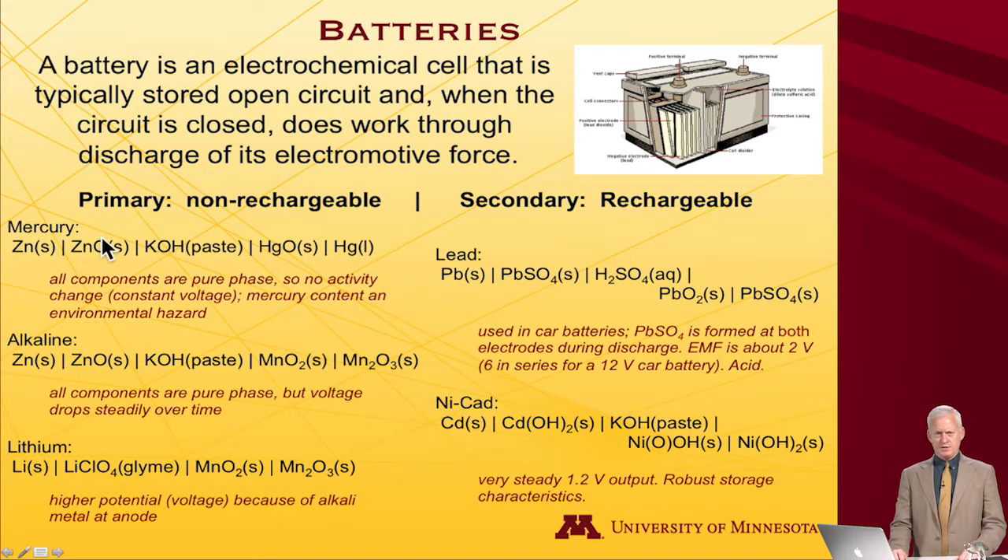Mercury batteries are not used anymore. Nowadays, alkaline batteries have replaced them. It still has a zinc–zinc oxide couple at the anode, but the cathode is now based on manganese instead of mercury. There is still a potassium hydroxide paste as the electrolyte. Again, all the components are pure phase. There is a little bit of voltage drop as alkaline batteries function, related to internal resistivity — more engineering than thermodynamics.